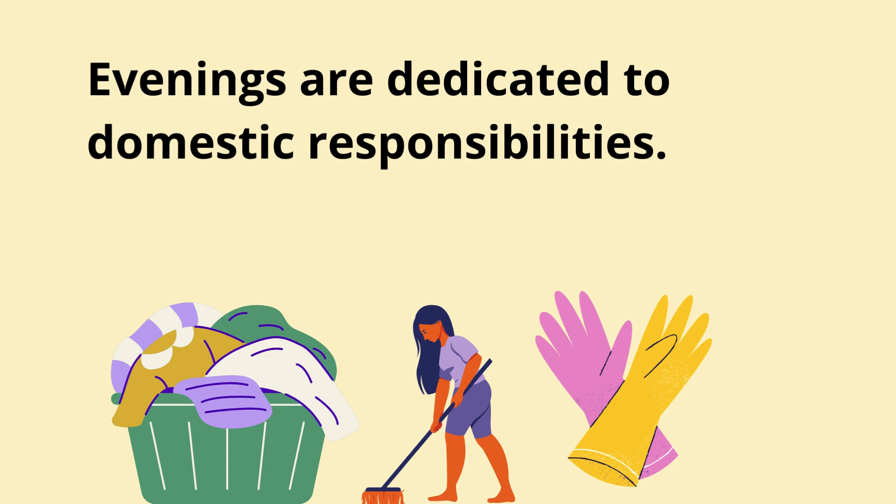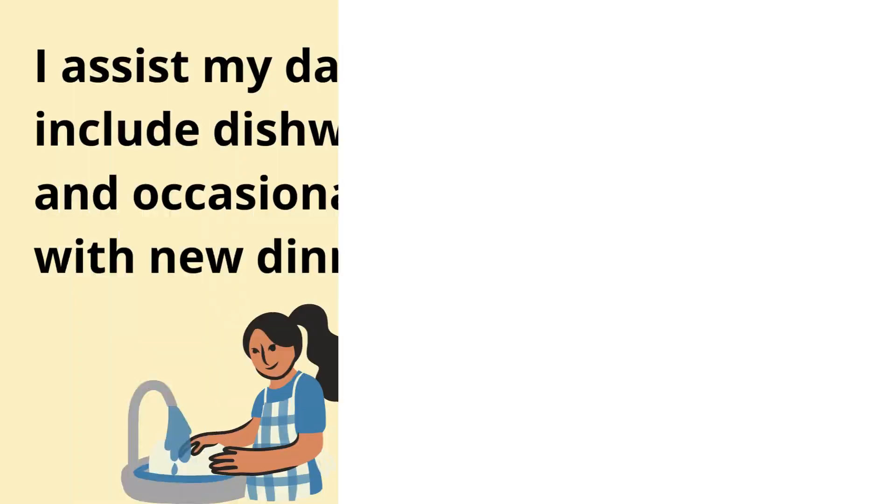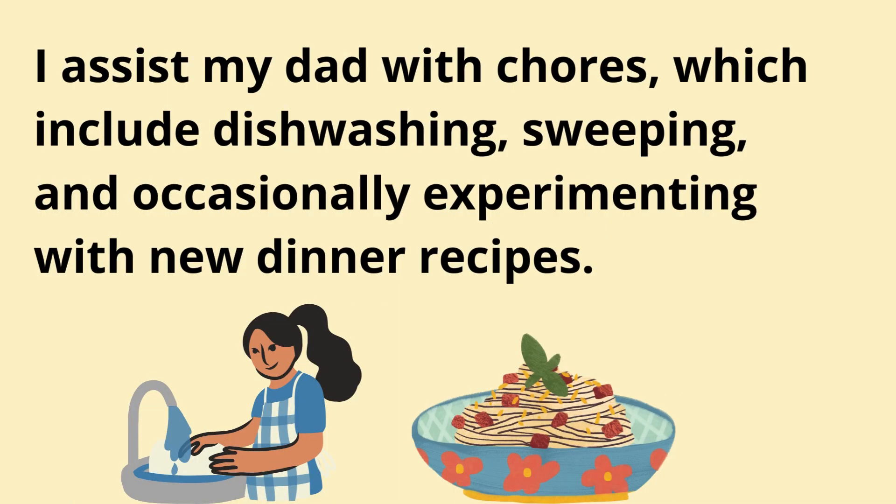Evenings are dedicated to domestic responsibilities. I assist my dad with chores, which include dishwashing, sweeping, and occasionally experimenting with new dinner recipes.